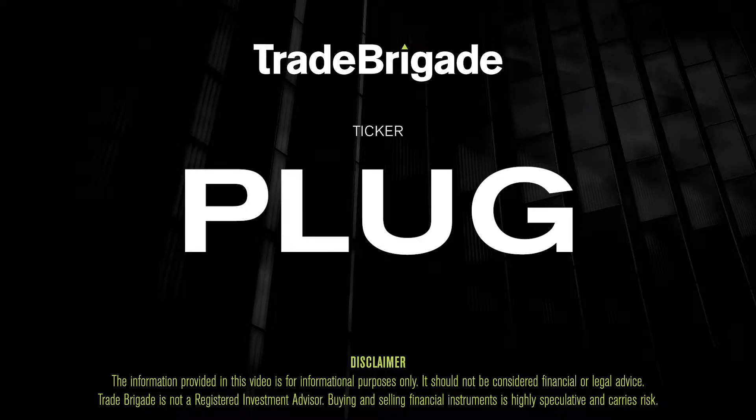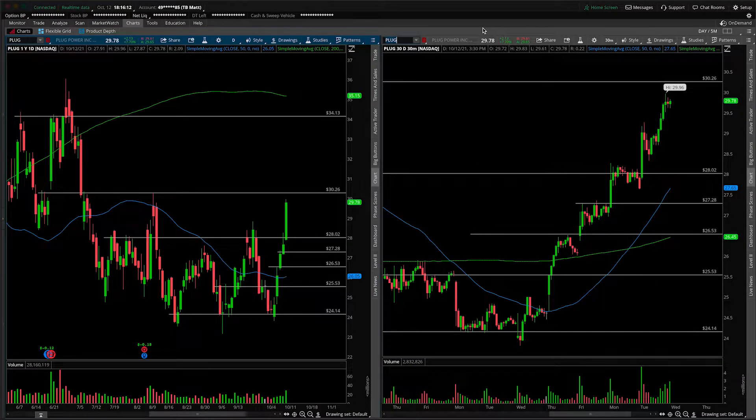What's up, traders? Matt from the Trade Brigade here doing a technical analysis on ticker symbol PLUG for Plug Power Inc. On the left-hand side, we have the daily time frame, and on the right-hand side, the 30-minute intraday time frame.